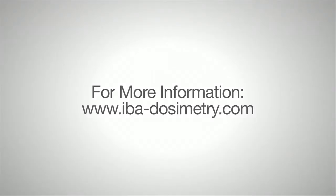Thank you for taking the time to review the IBA medical imaging products here at RSNA 2012. For more information or to contact your sales representative, please visit us at iba-dosimetry.com.